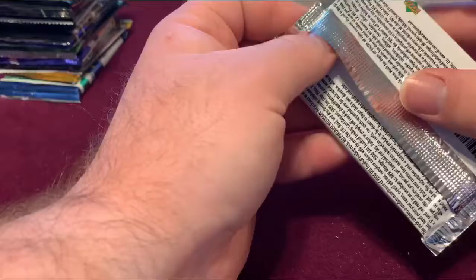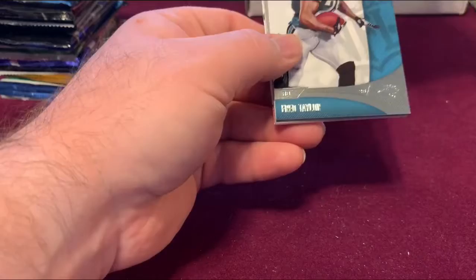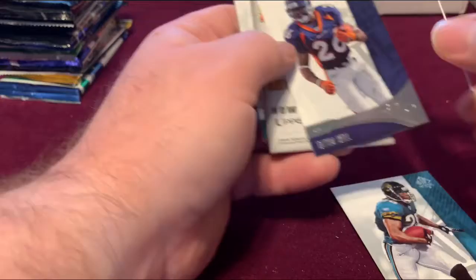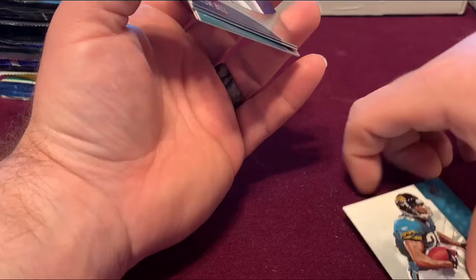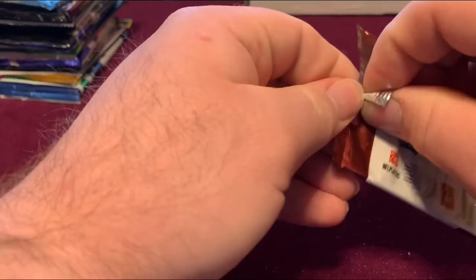This is a 2006 SP Upper Deck. Oh, it looks like we got a hit — they're sticking a little bit, I hate when they stick. It's a Rookie Ticket Autograph — Joey Galloway. Rookie Ticket Autographs, 2006 Playoff Contenders.